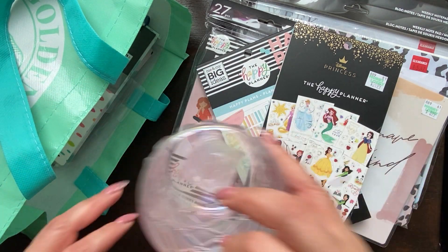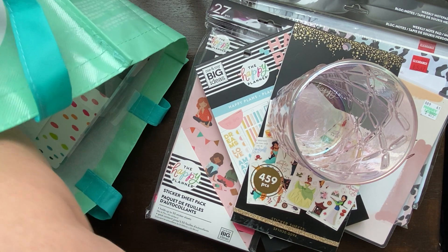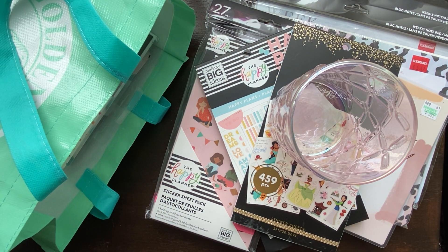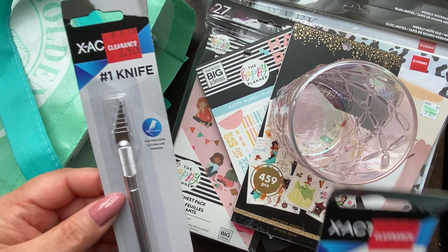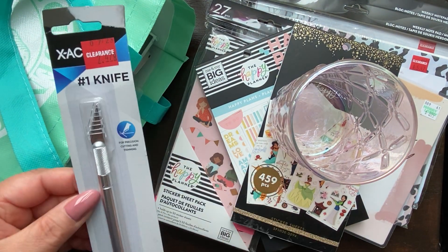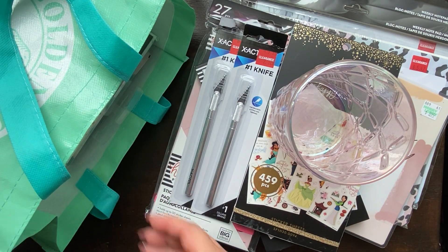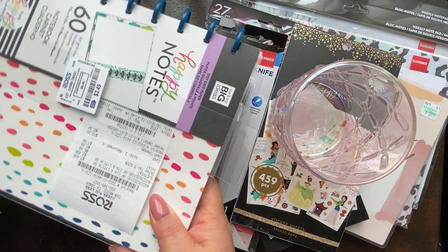As part of my Joanne's haul — and again, blame this on Michelle — I got exacto knives. They were on clearance and yes, I did pay that price. I got two: one for me and one for my cousin.